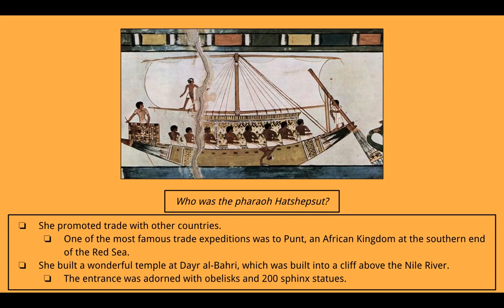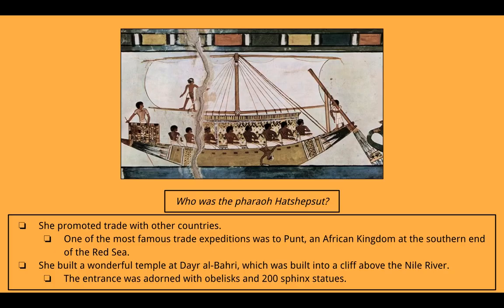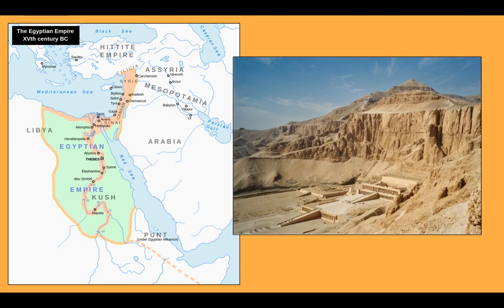Hatshepsut's big accomplishment was promoting trade with other countries. One of the most famous trade expeditions was to Punt, an African kingdom at the southern end of the Red Sea. She also built a wonderful temple at Deir el-Bahri, built into a cliff above the Nile River, and the entrance was adorned with obelisks — very thin, tall columns — and 200 Sphinx statues. The picture on the left shows where Punt is located at the bottom of the Red Sea, and the picture on the right shows her temple at Deir el-Bahri, built into the side of the cliff. This is a famous temple people visit in Egypt today.